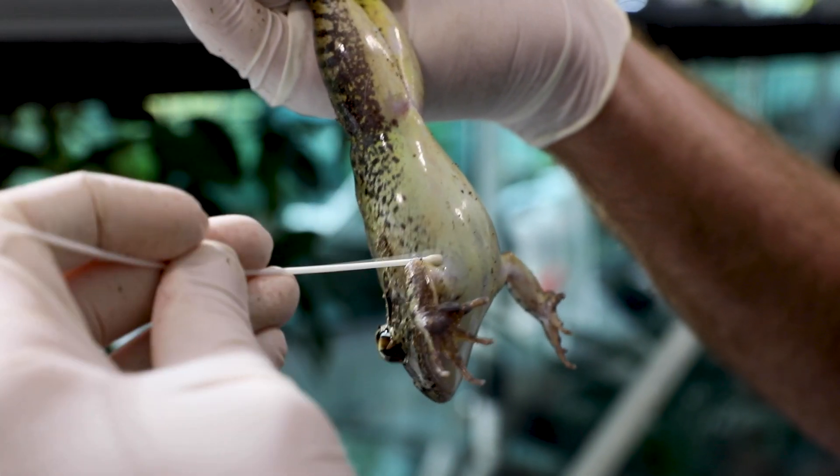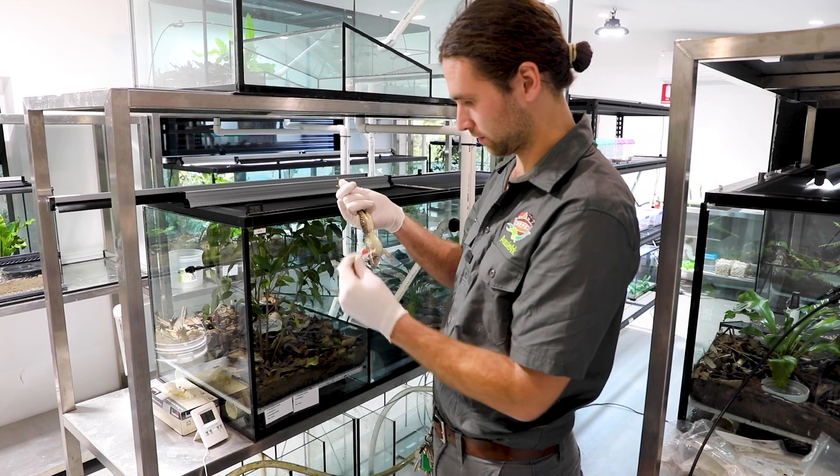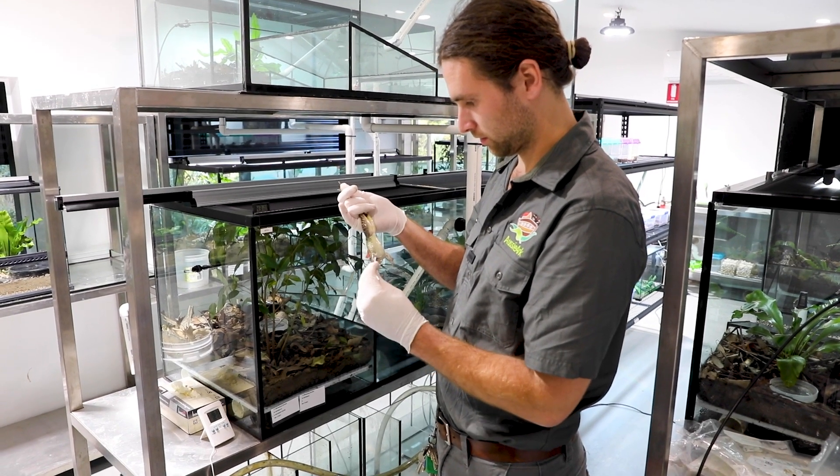All our frogs in the facility, both adult and juvenile, are checked around three to four times a year. After the swabbing, we got the results back and thankfully all the frogs in the facility — both adults and juveniles — have tested negative for Chytrid Fungus, which is fantastic news moving forward.